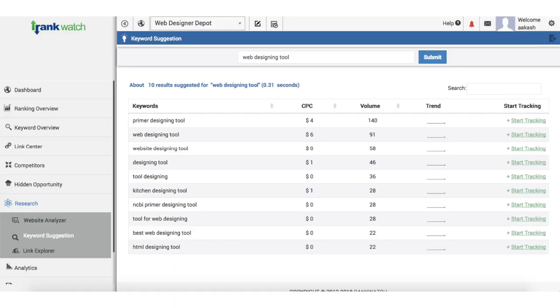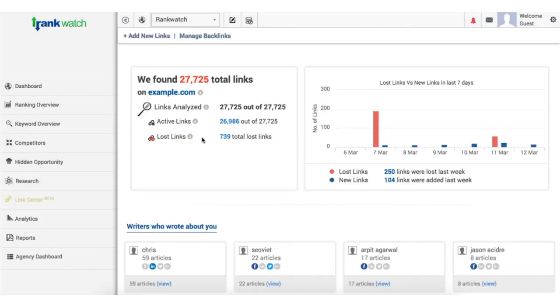Speaking of keywords, RankWatch will also provide you with keyword suggestions, like long-tailed keywords, similar phrases, and geo-specific results.